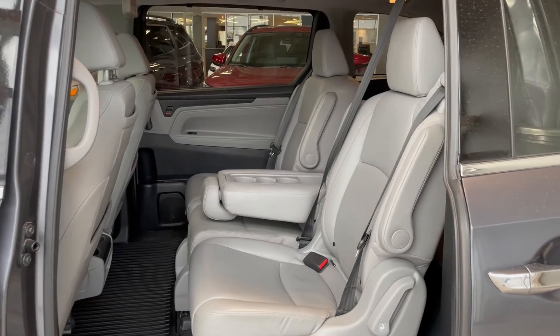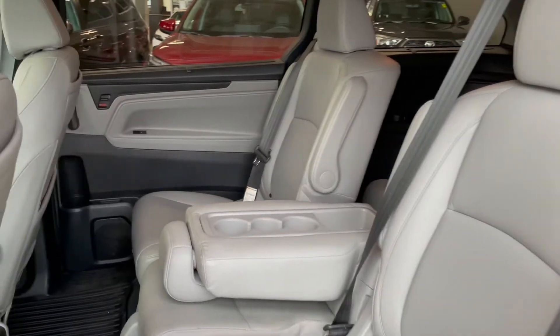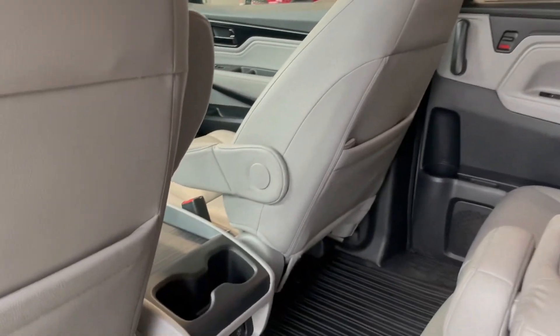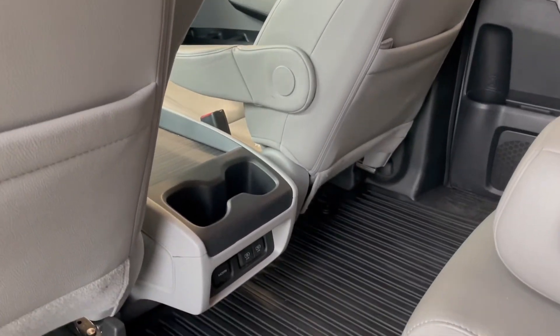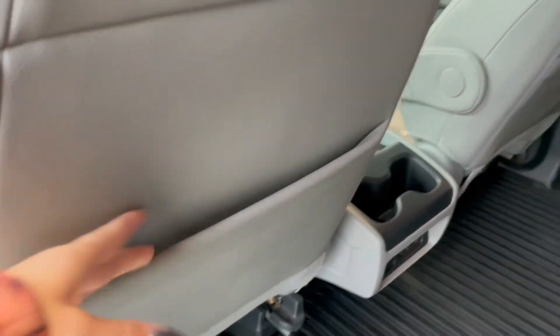Taking a look at our second row seats, the middle seat here folds down and gives you three cup holders. You also have two additional cup holders and three outlets on the back of your center console. We have storage pouches in each of the seat backs.